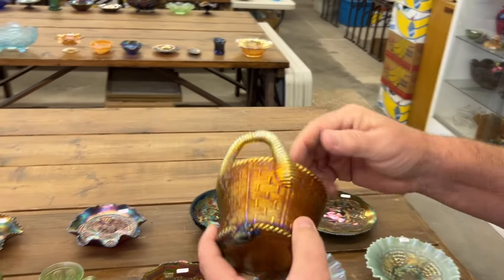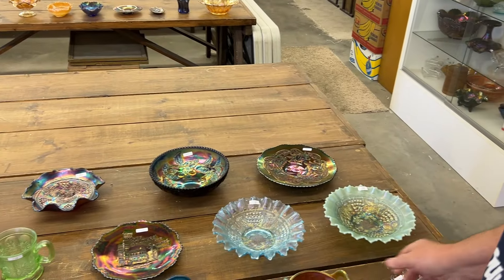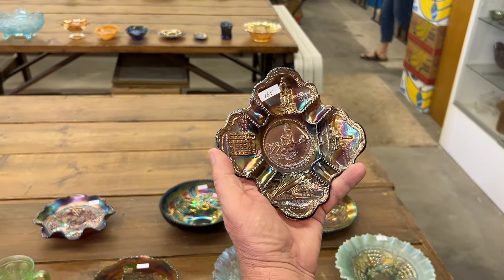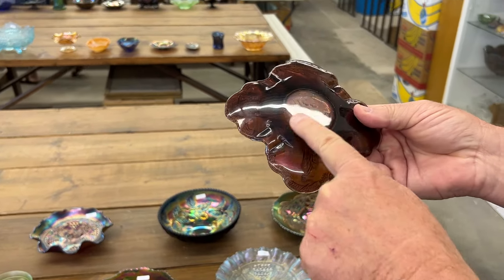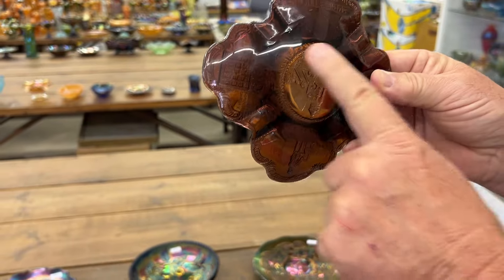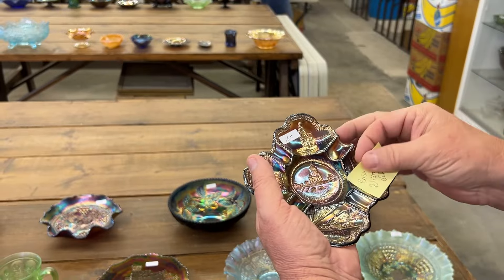And a great butterscotch bushel basket — this is really a nice one. I remember when Bob bought this. Here is the Cleveland Memorial ashtray in amethyst, really beautiful. Now this is the one that they polished the base off — you can kind of see that it's flattened out, it's not supposed to be that way. But all of it's there in the face, so it's a great, great piece.